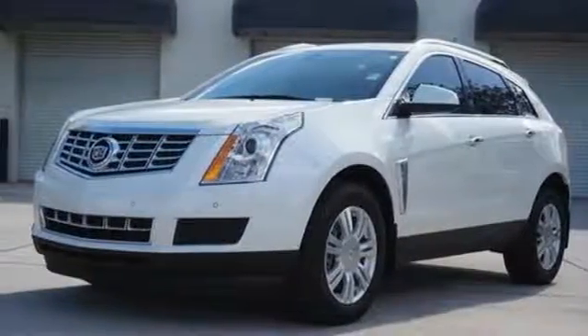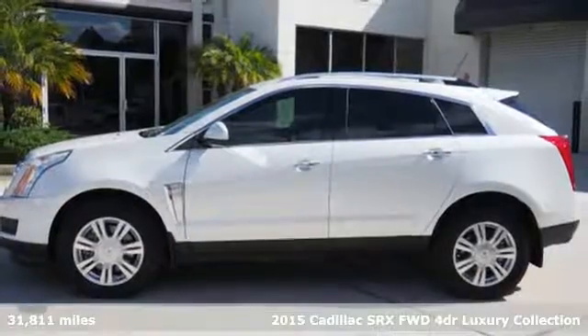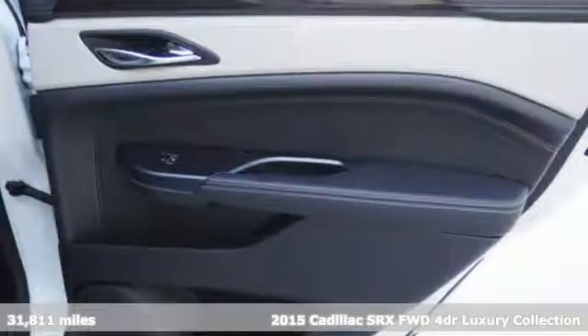It's a 2015 Cadillac SRX. This distinctive SUV serves up classic Cadillac style.